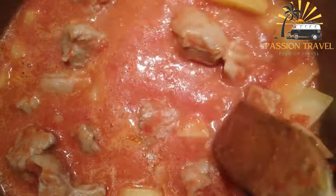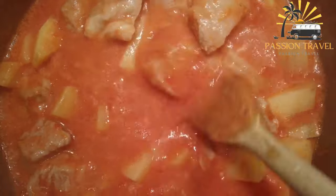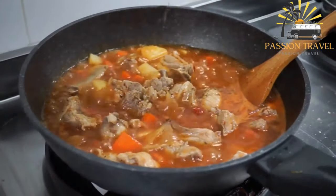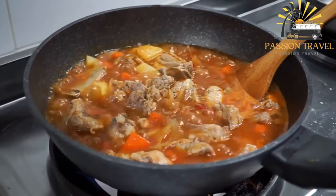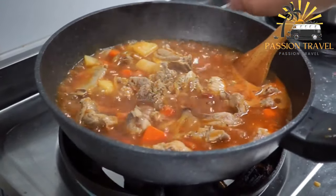Shorma is a delicious and hearty meat stew popular in many Middle Eastern and Central Asian cuisines. The dish typically consists of chunks of lamb or beef cooked in a rich tomato-based sauce, along with chickpeas and a variety of spices.